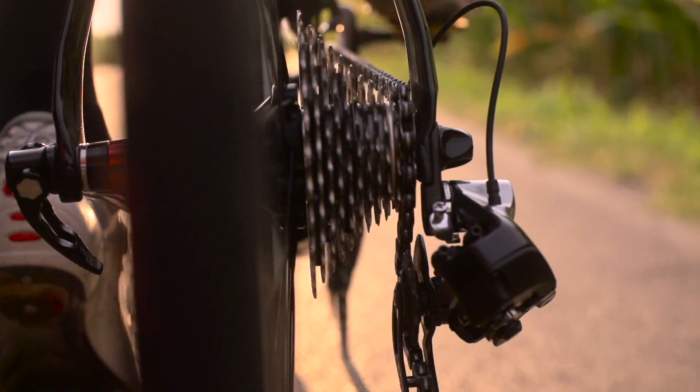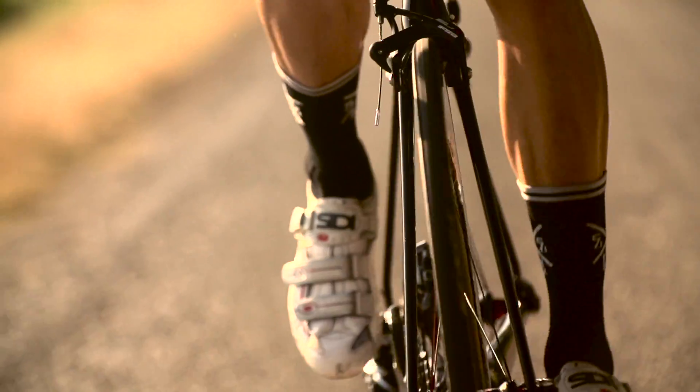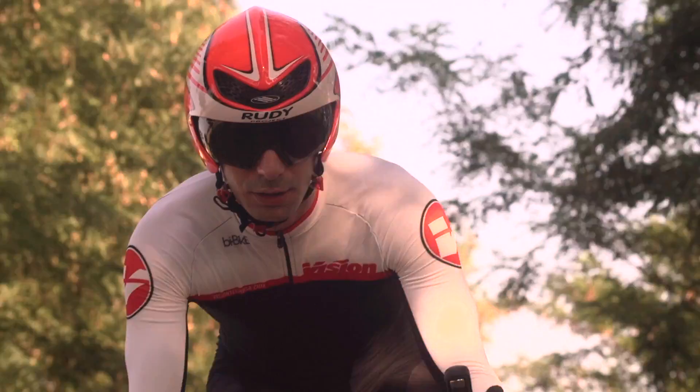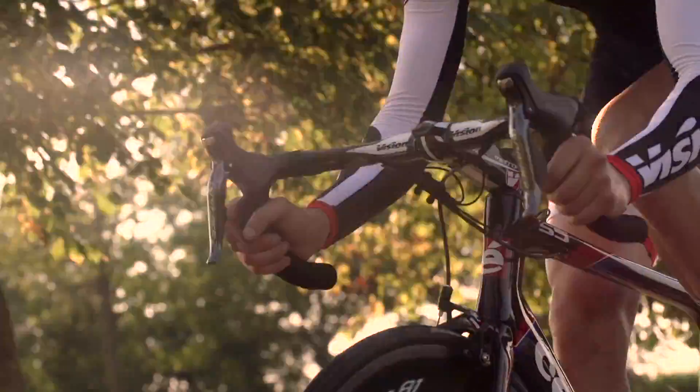The wind tunnel is the cradle of the Vision brand. An in-house production allows virtual data to become a true reality, thanks to the immediate feedback between what is thought and drawn and the real product.